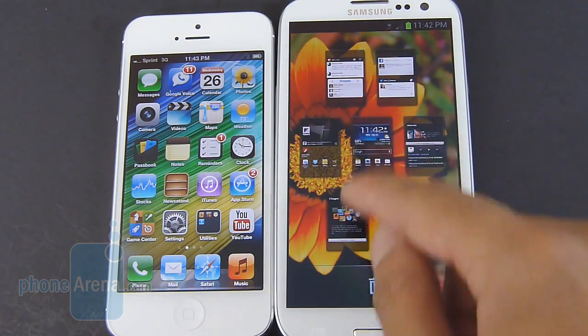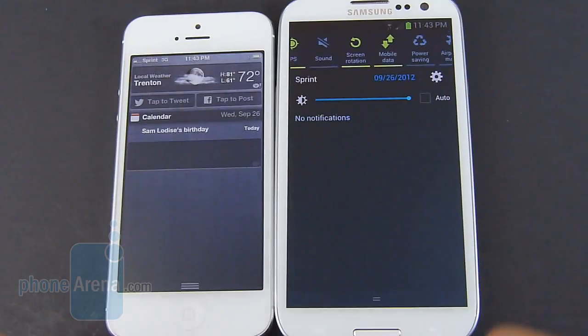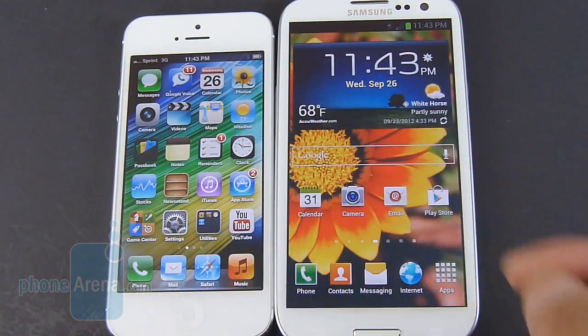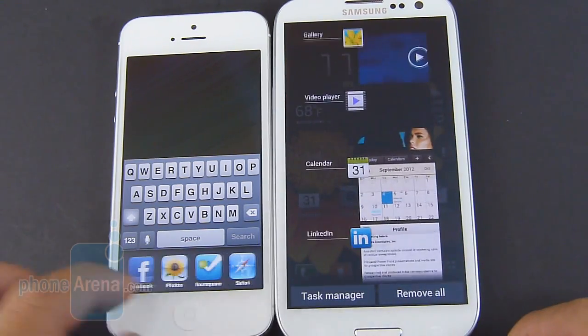There's a ton of personalization — the home screens can look very dynamic, and there are a lot of other things that really make it more complete. For example, the notifications panel: we like how we have access to different connectivity features and also the brightness setting. As far as the multitasking implementation, they both have their own way of doing it, and we didn't find one to be better than the other.